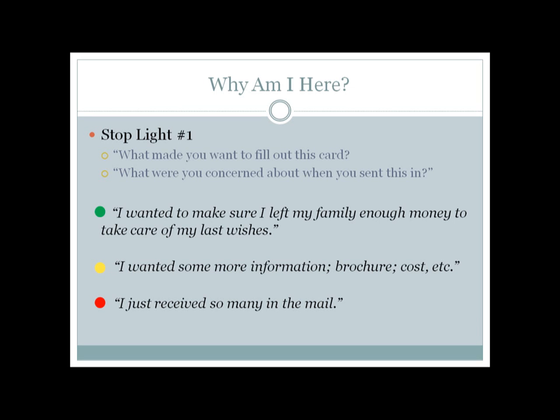The first stoplight question is: why am I here? Why did you fill this out? I hand them a copy of the lead and I'm trying to figure out what they were so concerned about when they read the letter, signed it, sent it in, and then invited me over. That's when their strongest buying emotional need was — that's when they first realized this is something I should look into. A good answer would be something like, 'I want to make sure my family's taken care of.' A bad answer is, 'I just wanted more info or a price' — there's no emotion behind that. Dig deeper: what exactly did you want a brochure on? What were you hoping this insurance would do? Keep asking until you feel good about the responses.